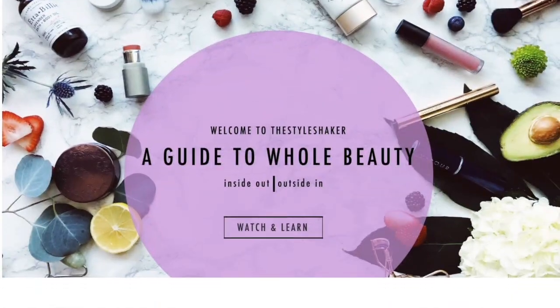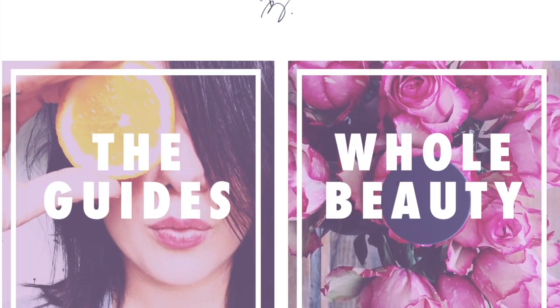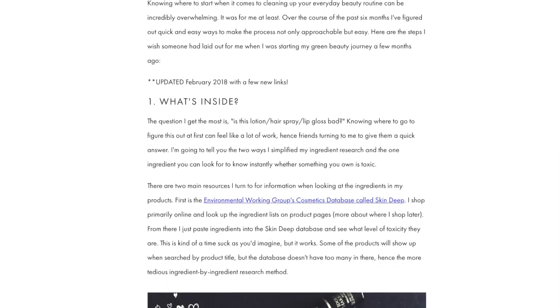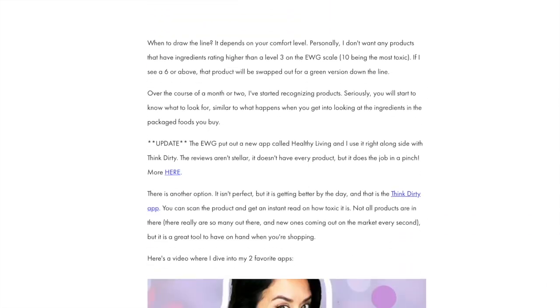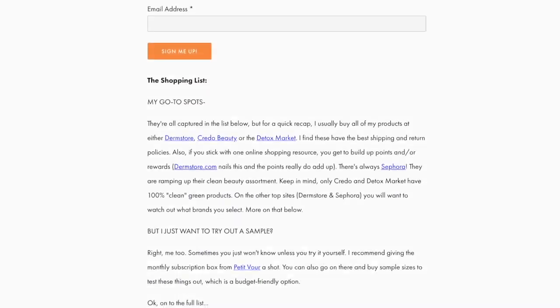Heads up: if you're going from toxic to non-toxic and have no clue where to start, check out my free green beauty guide on the website — it's the one-pager I wish I had when I first started out. In the meantime, don't forget to like this video and subscribe so you never miss another one. Y'all know I love me a bronzer — a loose powder bronzer.